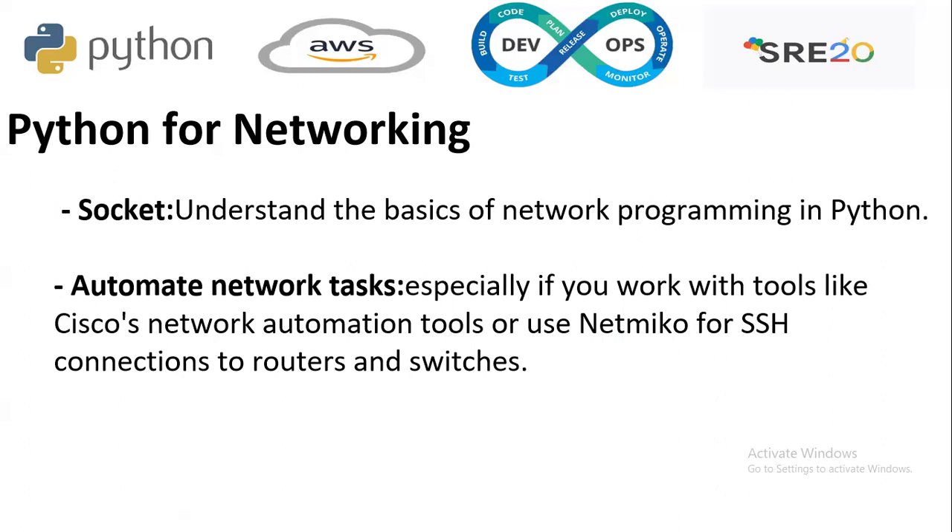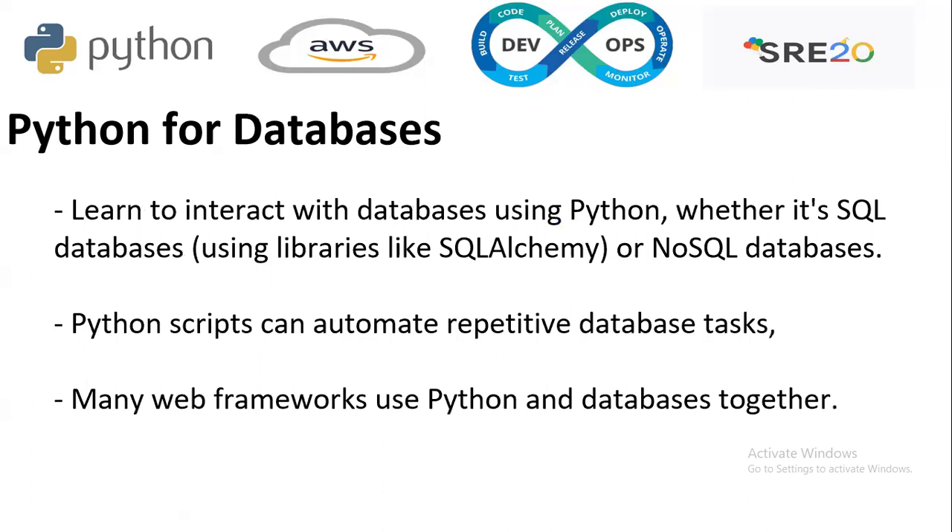Now Python for networking. In networking as well, Python has shown its importance. Using sockets, you automate networking tasks and understand basic network programming in Python. For automating network tasks, especially when working with tools like Cisco network automation tools or Netmiko for SSH connections to routers and switches, Python is needed.